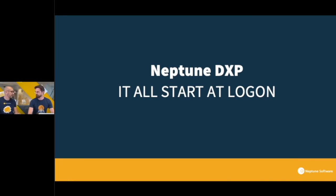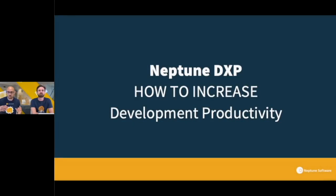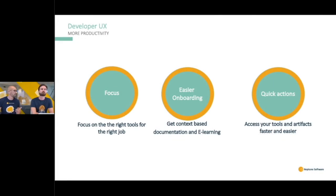Everything starts at logon in this release — the changes are visible immediately when you upgrade or install the Neptune DXP Open Edition. You'll see a whole new look for the login that is fully branded, with the ability to have your own policies. This applies to developer logons as well, with completely customized logons for end users. You can select which login provider you want based on what's configured in your environment. The goal is to help increase developer productivity.